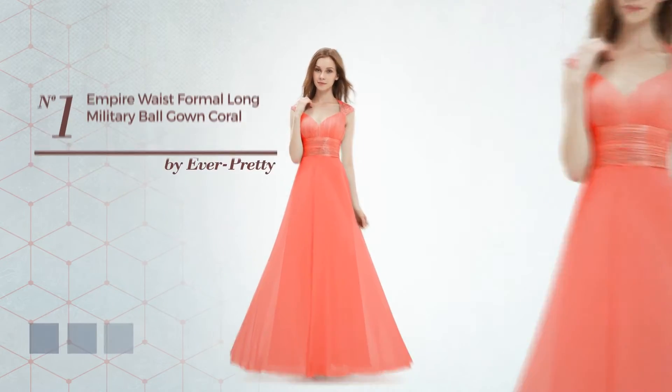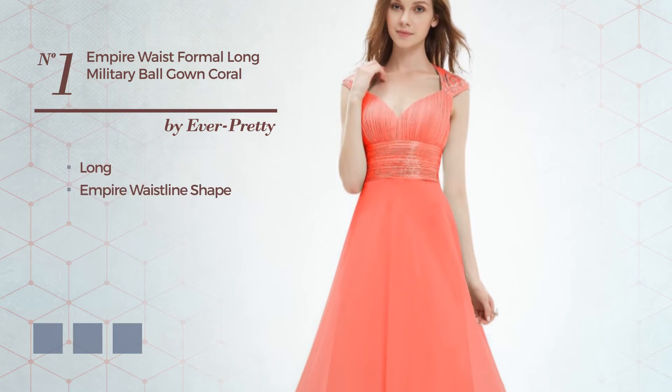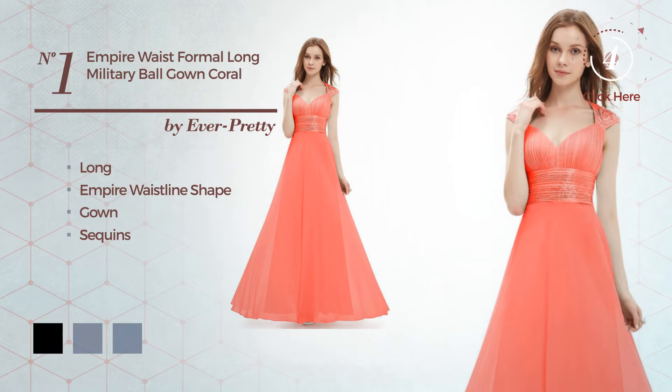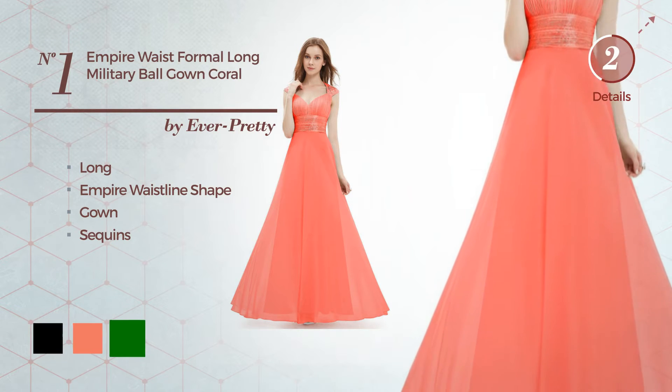Number 1. A flattering long empire waistline gown, finished with sequins. Available in 15 color variations, like black, coral, and green.